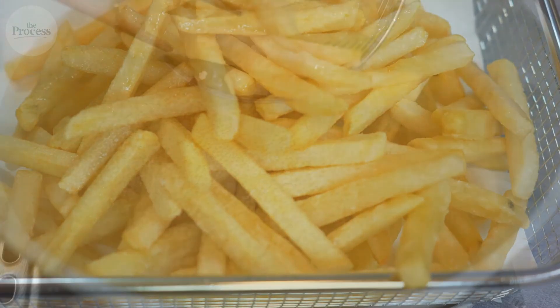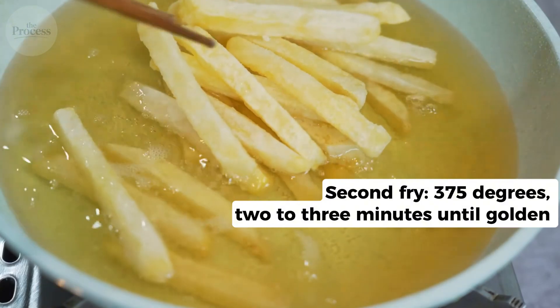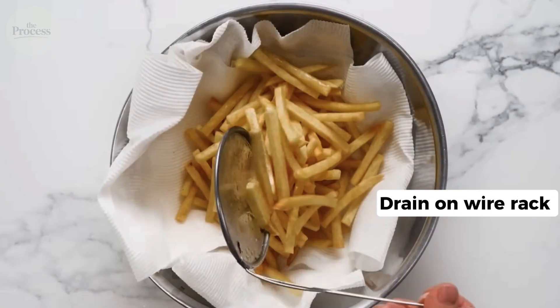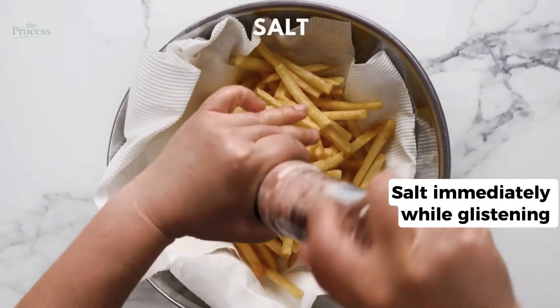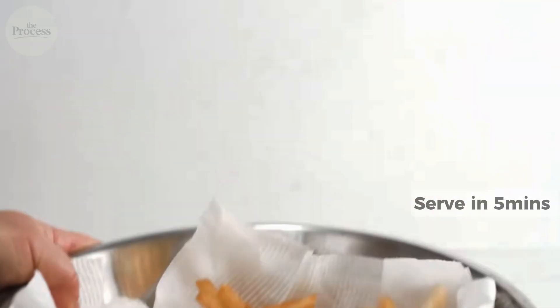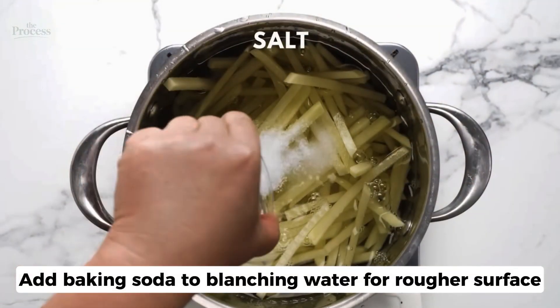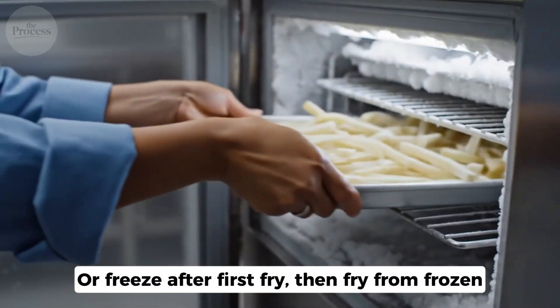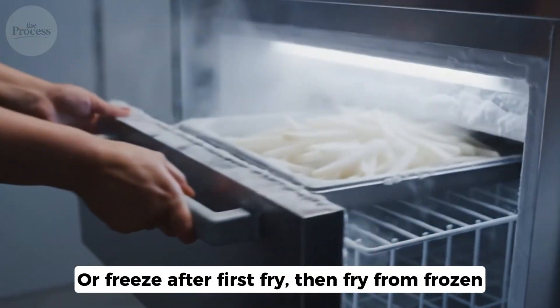This rest is critical. Second fry at 375 degrees for 2 to 3 minutes until golden. Drain on a wire rack. Salt immediately while glistening. Serve in 5 minutes. Advanced: add baking soda to the blanching water for a rougher surface, or freeze after the first fry and then fry from frozen.